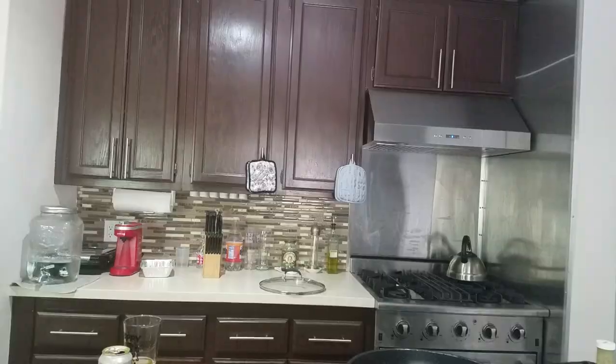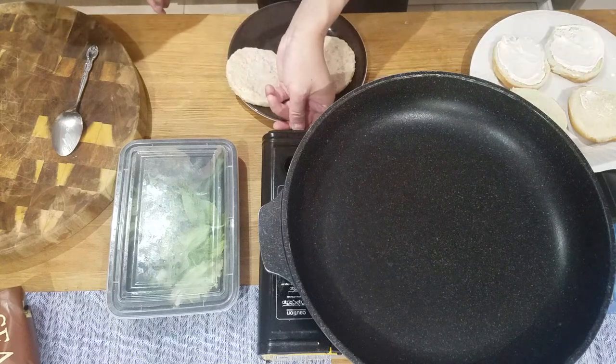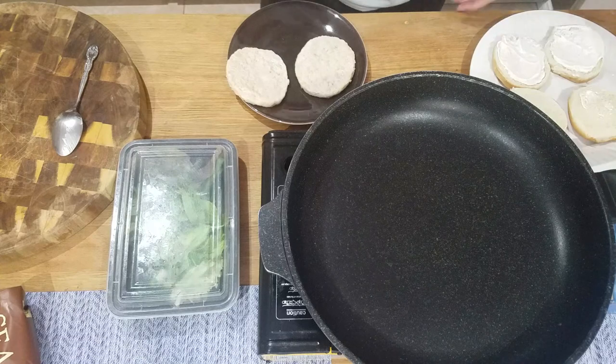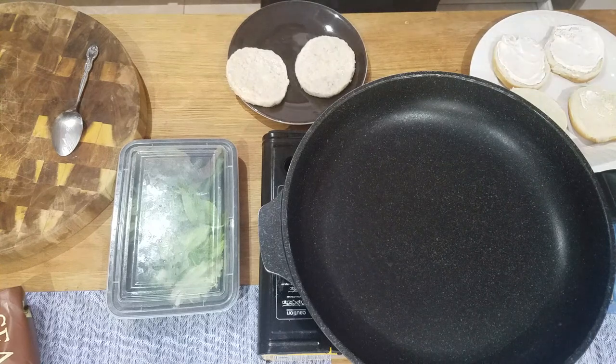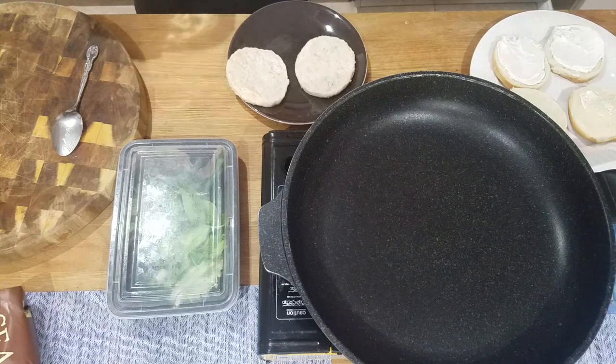Let's do that right now. Let's go ahead and get this on. High heat. I'm gonna try not to add any oil in this so I want it to be as chemical free as possible.